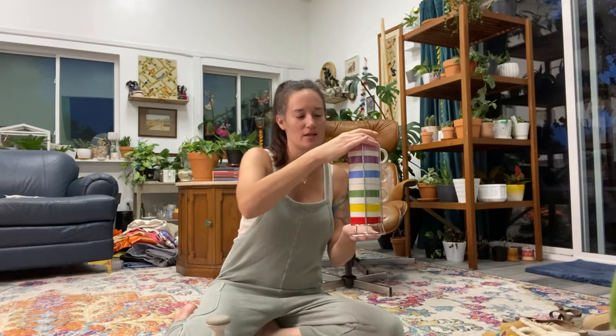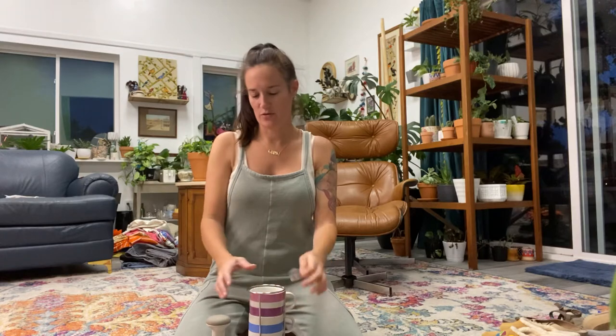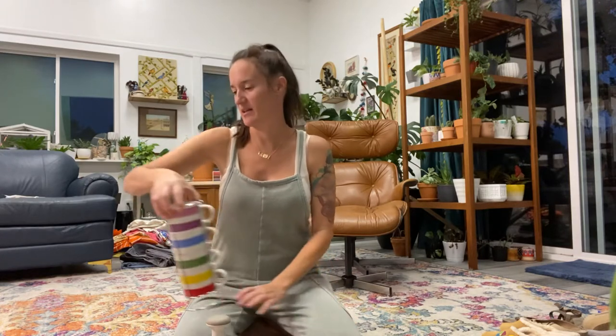I also got this super cute vintage rainbow teacup set — I think they were actually an Avon item — and I paid $2.99 for the whole set. I'm still trying to decide if I want to keep them or not, so they're literally just sitting here in my living room.